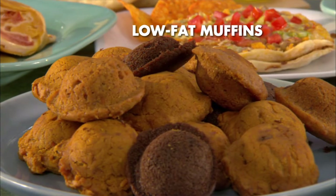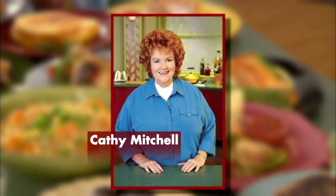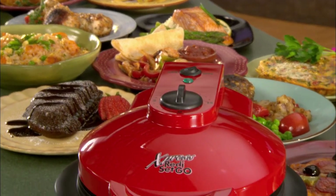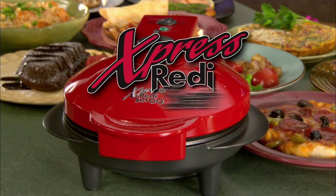Ready to save time and money? All set to reduce calories? Then let's go and join Kathy Mitchell, America's foremost cooking product expert, to see one of the most innovative ways to still enjoy quick, delicious, satisfying meals. The Express Ready, Set, Go.